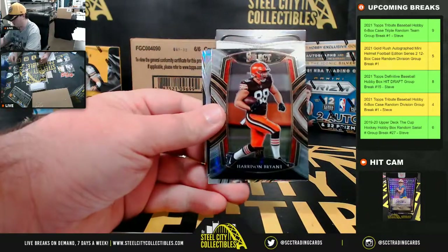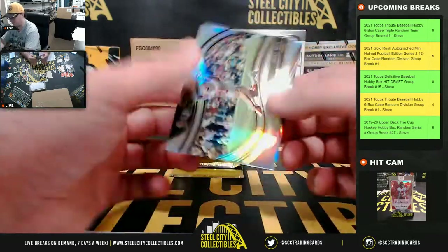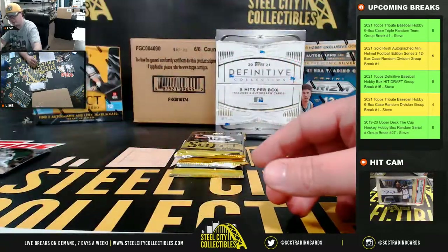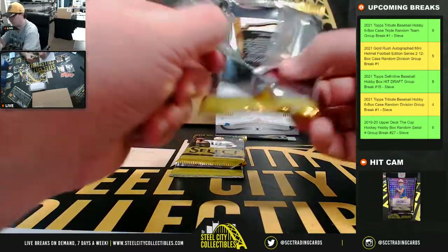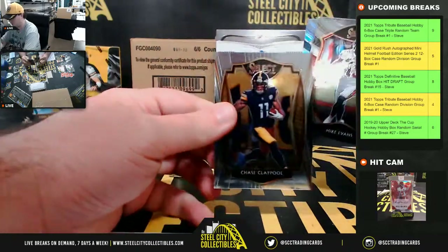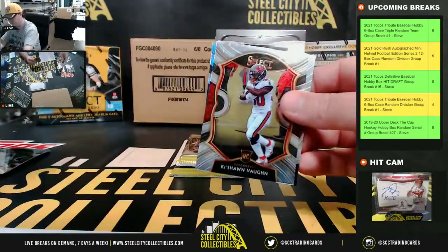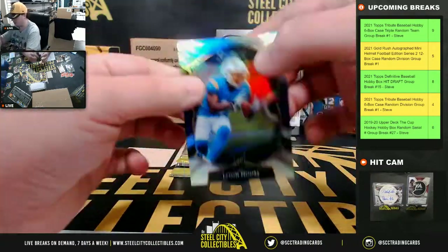Henry Ruggs rookie, Harrison Bryant rookie. Silver Jerry Rice — that's a nice card. And silver Jalen Rieger rookie. Chase Claypool base rookie. Clyde Edwards-Helaire rookie. Jason Moore silver rookie.